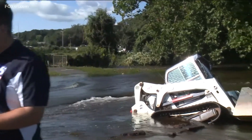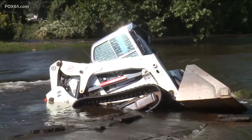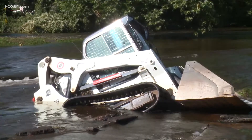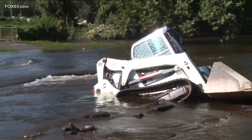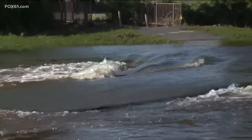For example, take a look behind me — this bobcat submerged in a sinkhole from the erosion that occurred from the rapids of the Hockenum River, which is usually not here. Now, in Vernon alone, they received six inches of rain, making a mess of the roads and forcing a mass evacuation effort.